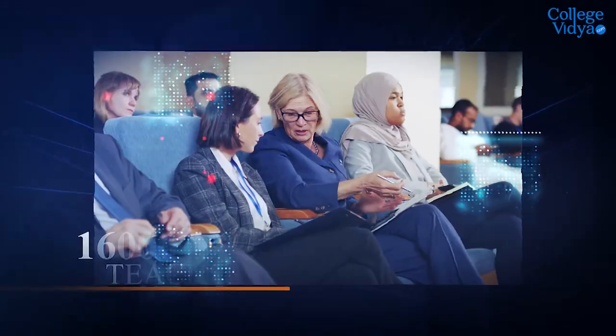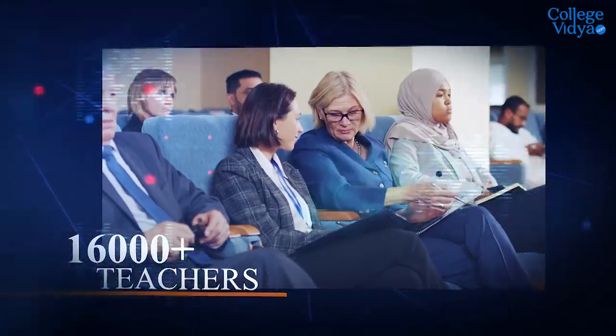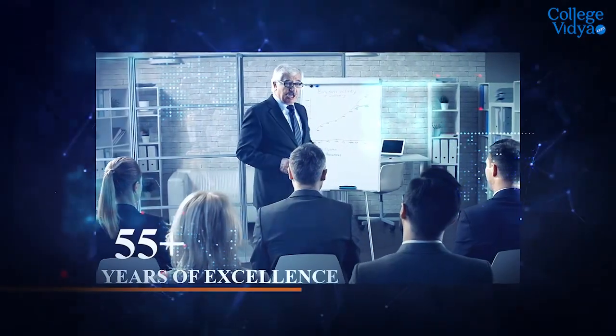Bharati Vidyapeeth School of Online Education was established in the year 1964 and is situated in Pune. This university has 70,000 plus students, 1,600 plus teachers, and 55 plus years of education excellence.